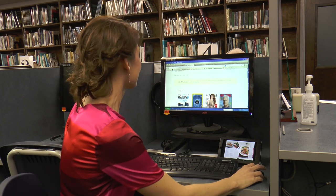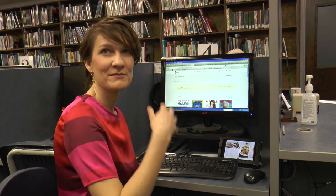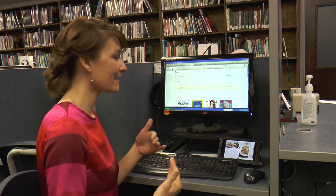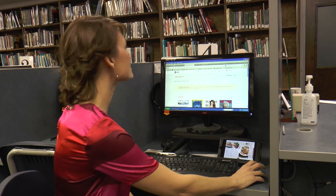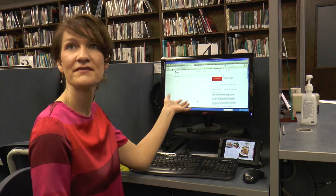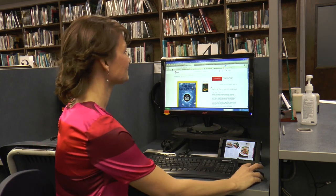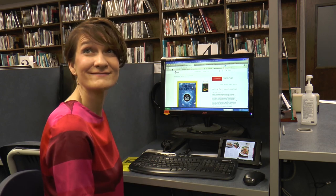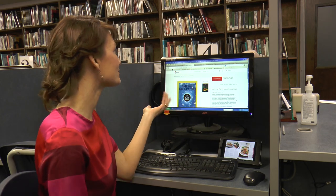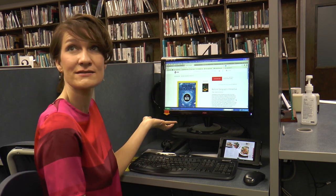You do need to go in every month to get your new issue. There was some talk during training of auto-delivery, but at this point you need to check in monthly for the new issue. It doesn't take much time — it's easier than driving to the newsstand, and it's free. You can save a lot of money by using the digital magazines. If you don't have a computer at home, please don't feel you can't use this service — you can come to the library and use our computers.